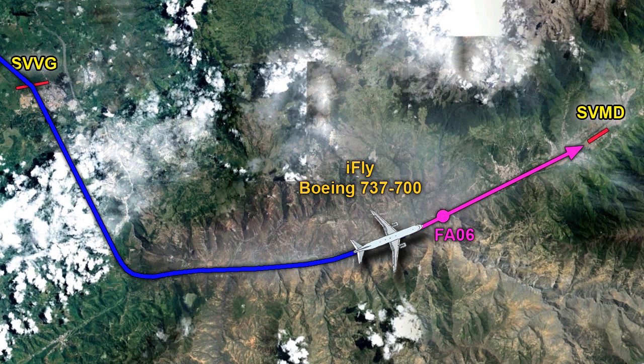For this approach we're going to use the Boeing 737-700. Because most of this approach until the very last part is fairly routine, we'll pick up this approach just before point FA06 and fly the last part — right when it starts to get interesting. So let's get in the plane and fly this last part of the approach.